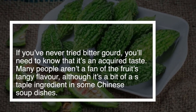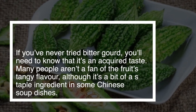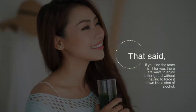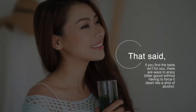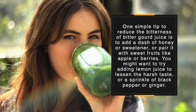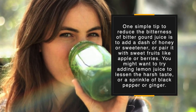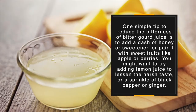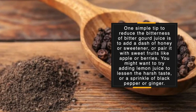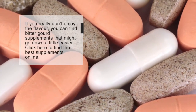If you've never tried bitter gourd, you need to know that it's an acquired taste. Many people aren't a fan of its tangy flavor, although it's a staple ingredient in some Chinese soup dishes. If the taste isn't for you, there are ways to enjoy it without forcing it down. One simple step is to add a dash of honey or sweetener, or pair it with sweet fruits like apple or berries. You might also try adding lemon juice, black pepper, or ginger to lessen the harsh taste. If you really don't enjoy the flavor, you can find bitter gourd supplements that might go down a little easier.